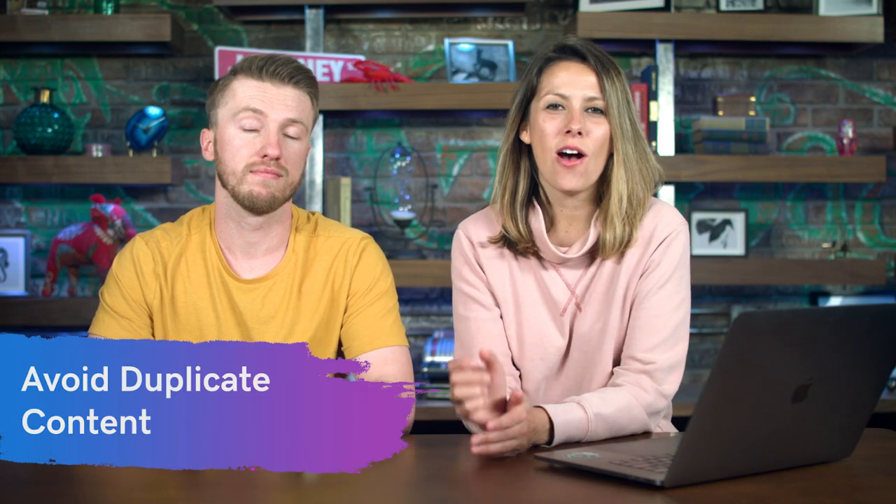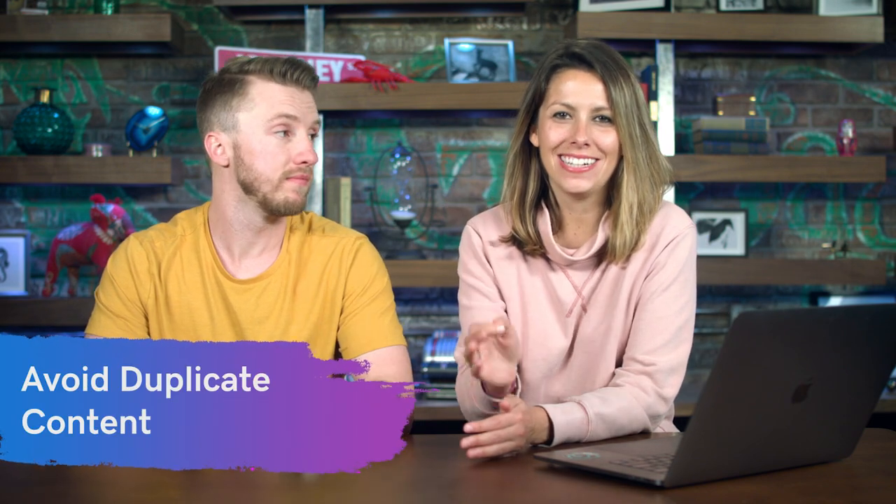SEO best practice number five: avoid duplicate content. Search engines will penalize you if you are using duplicate copy.